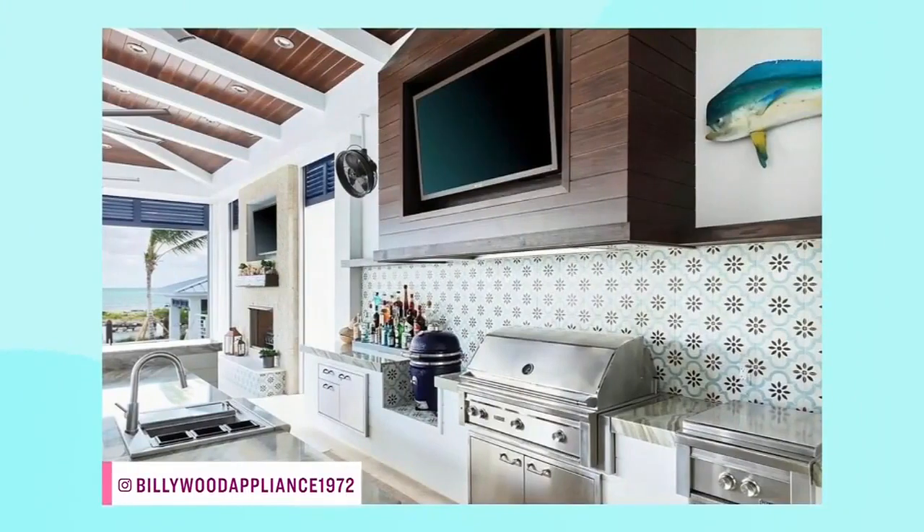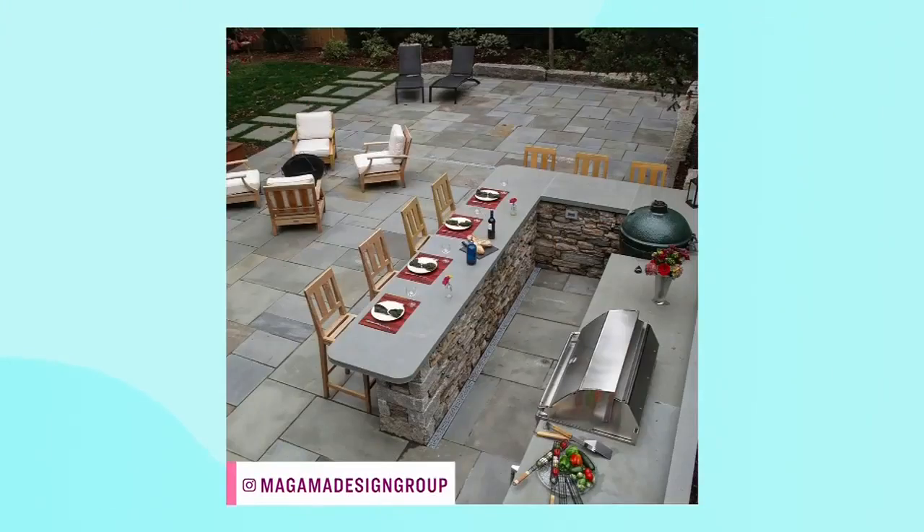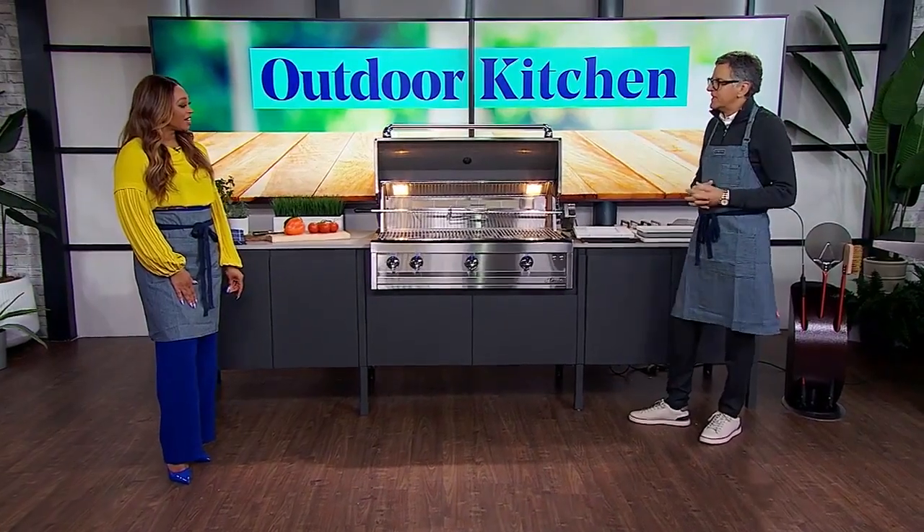Everyone wants an outdoor kitchen. We've seen the change in outdoor furniture over the last 10 years, how great that has looked. So now the entertaining — fireplaces outside and fire pits — and now it's the kitchen. People want to be outside, they want to be cooking. Not so much you and I, but it's great to be out there to eat. Do you have one? I do. I have a smaller one in stainless steel — a sink, a barbecue, everything.